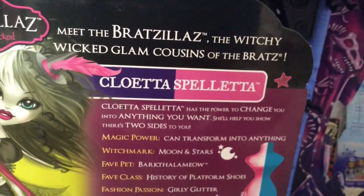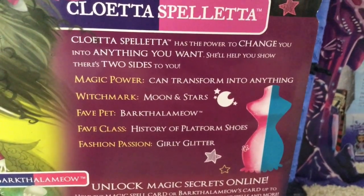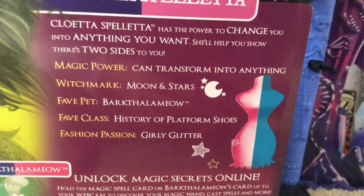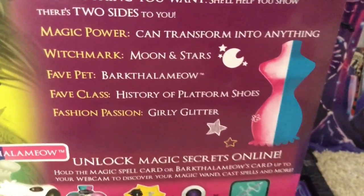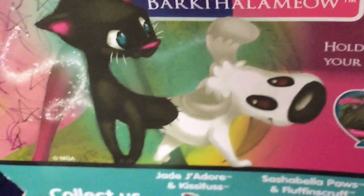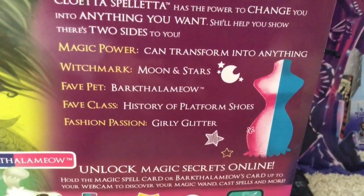So, here's the back of her box. Meet the Bratzillas, the witchy, wicked, glam cousins of the Bratz. Magic power can transform into anything. Witchmark, moon stars. She has multiple pets. Her pet is Bark Thala Meow. It's so ugly, it's cute. It's literally CatDog. Fave class: the history of platform shoes. The history of platform shoes.